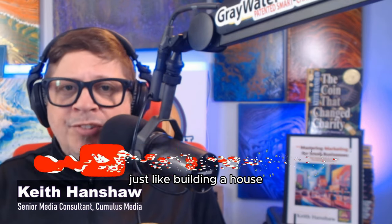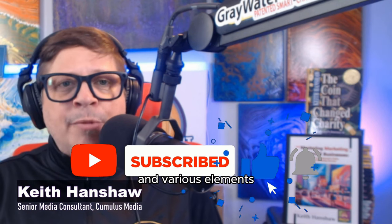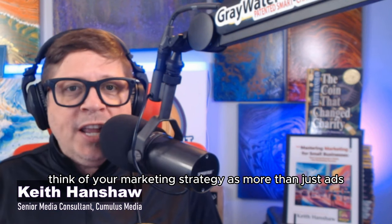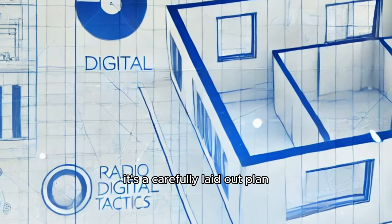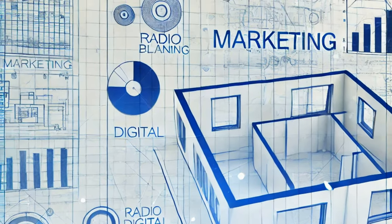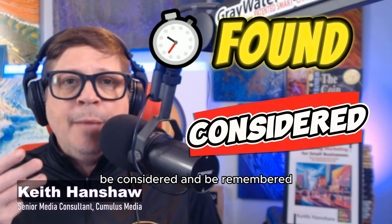Just like building a house, your marketing strategy needs a solid foundation and various elements working together to create a sturdy structure. Think of your marketing strategy as more than just ads — it's a carefully laid out plan with different elements working in harmony. Every business aims to solve three core marketing issues: be found, be considered, and be remembered.